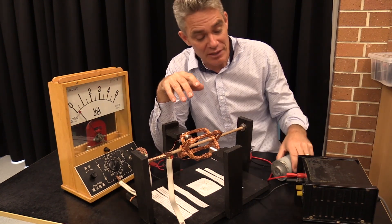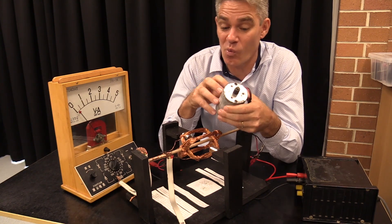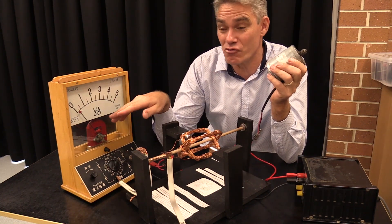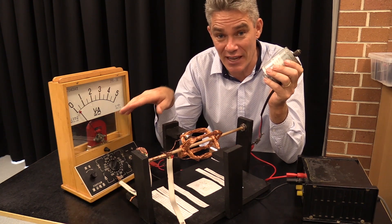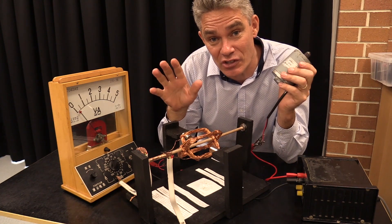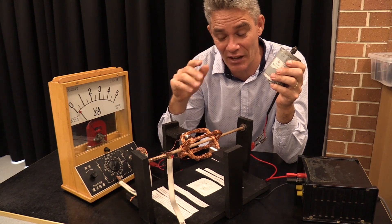Now if this was a perfect motor and there was no friction, no sound or anything like that, well then once the motor gets up to speed, the current flowing will actually drop to zero. If this was a perfect motor, the motor would just go — and that's because of Newton's first law. Once an object's in motion, it will stay in motion. It doesn't need a continual force to keep it going.